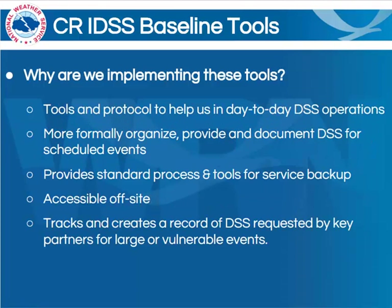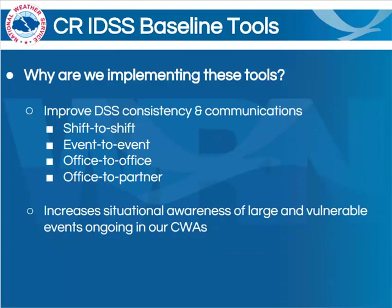The tools that we're rolling out here merely help us achieve this goal. They do this first and foremost simply by giving us better tools to help provide our day-to-day DSS. They also help us more formally organize, provide, and document this DSS, especially for these scheduled events. It provides a standard process and tools for service backup. Most of these tools are accessible off-site, and they also track and create a record of the decision support services requested by key partners. By having the same tools and procedures, we'll also improve the consistency and communications from office to office, event to event, shift to shift, and even from each individual office to our partners.